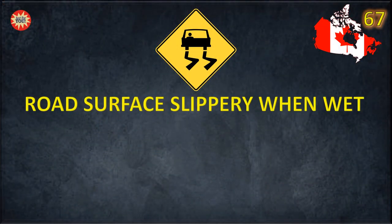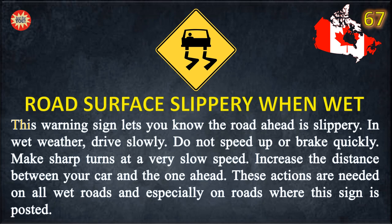Road Surface Slippery When Wet. This warning sign lets you know the road ahead is slippery. In wet weather, drive slowly. Do not speed up or brake quickly. Make sharp turns at a very slow speed. Increase the distance between your car and the one ahead. These actions are needed on all wet roads and especially on roads where this sign is posted.